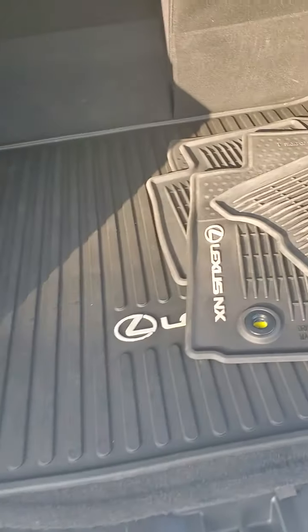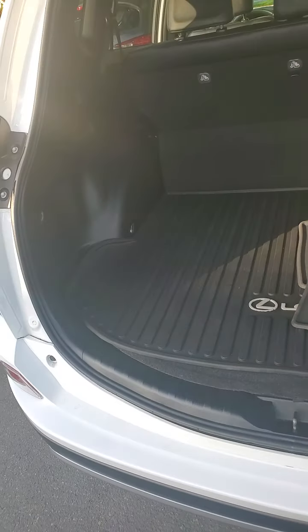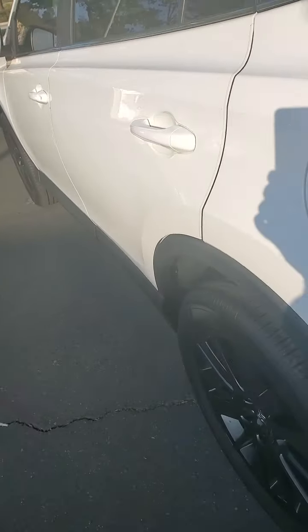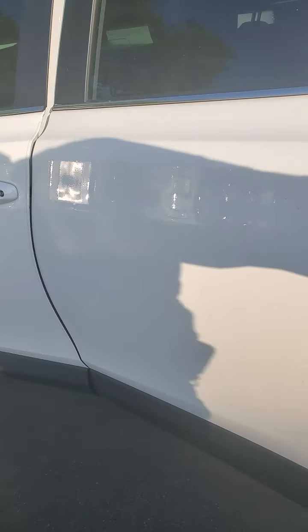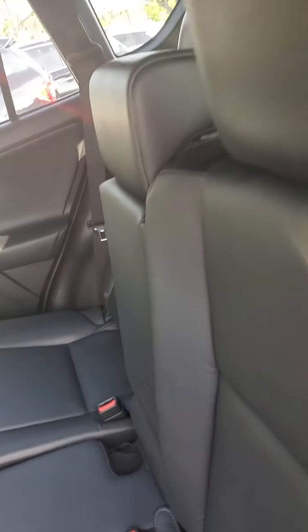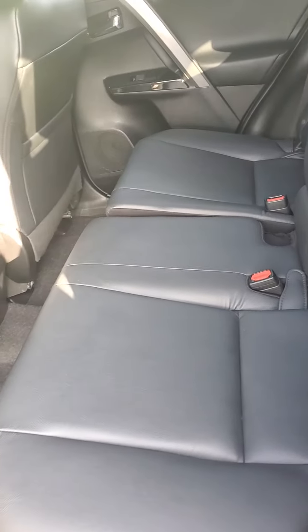All weather mats. Very clean inside. Back seats hardly look like they've been used. Red stitching and accents throughout.